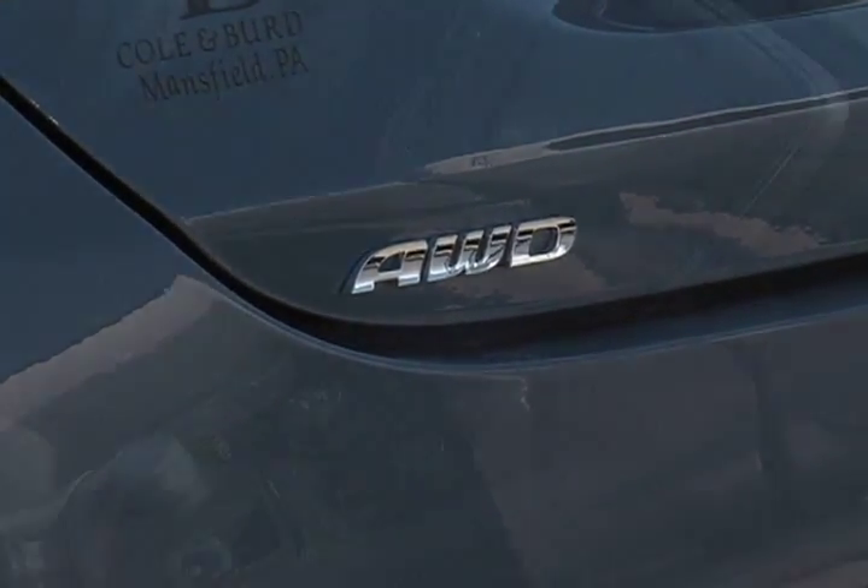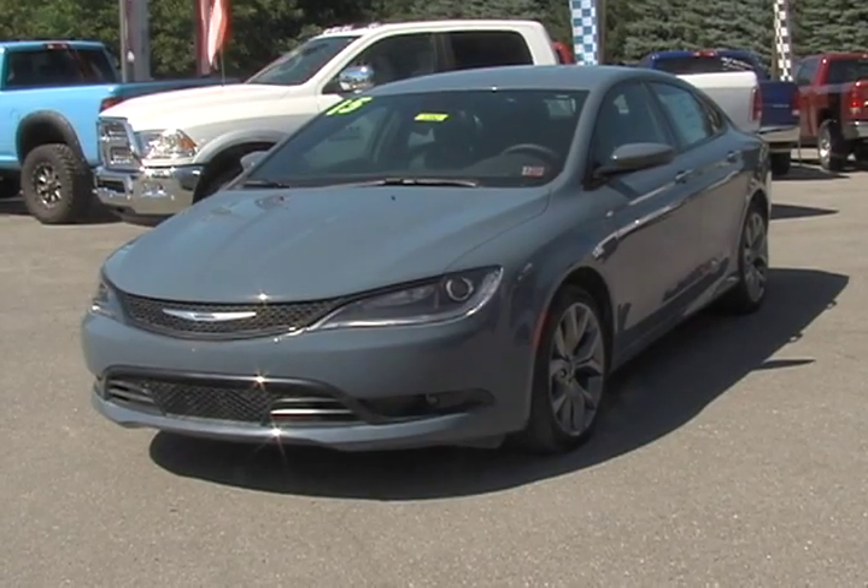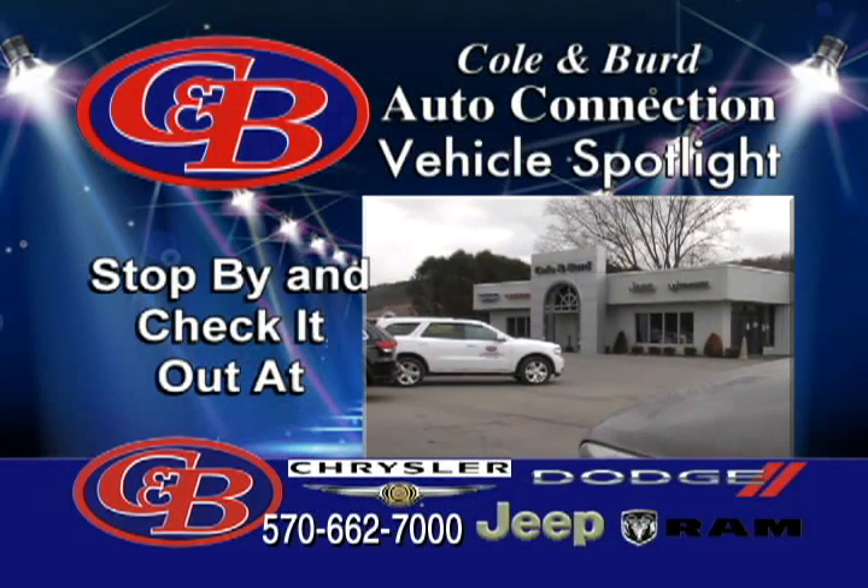You will feel safe driving the Chrysler 200 down the road. It is equipped with functional safety features that surpass most of the sedans on the highway today. I would like you to stop in and see me, take this car for a test drive, and see for yourself here at Kolenberg Chrysler Jeep Dodge Ram. Thank you.